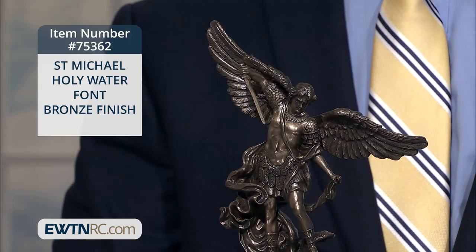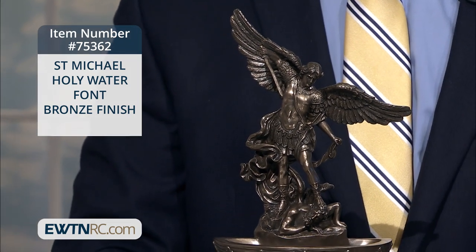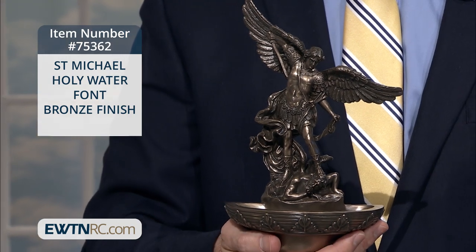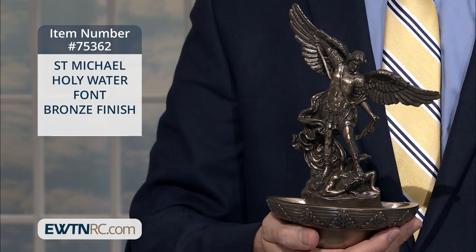And next, one of my favorite items that the Religious Catalog provides is the St. Michael Holy Water font. This three-dimensional figure of St. Michael the Archangel defeating the devil stands above a deep basin for holy water. This resin cold cast bronze font has a flat back with a hook for hanging.